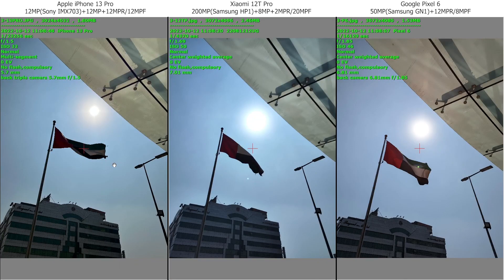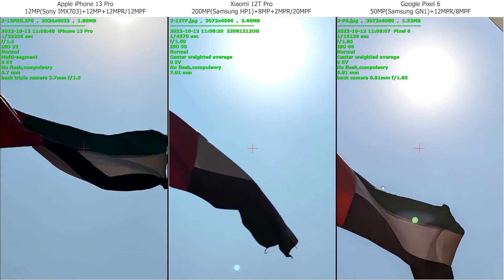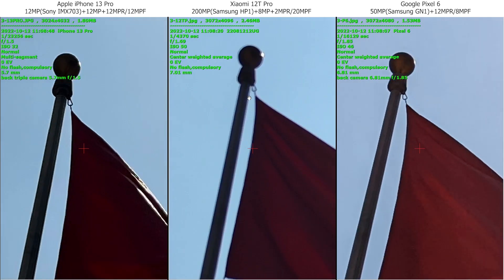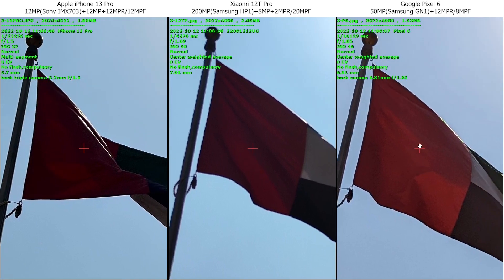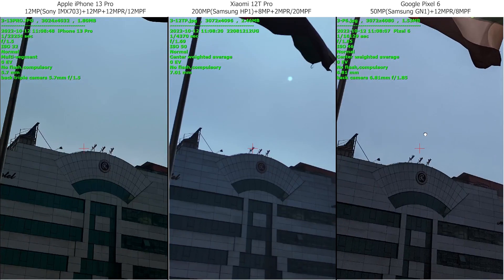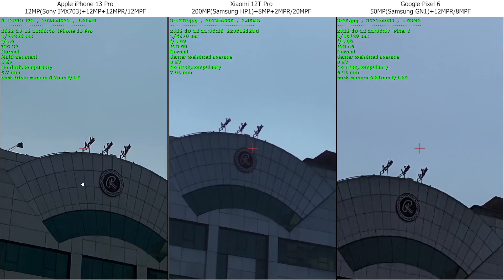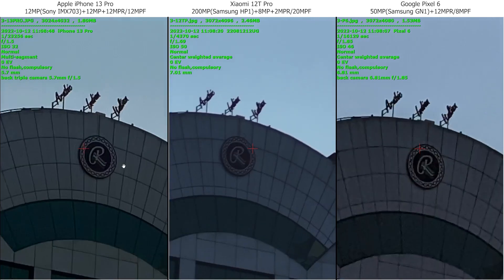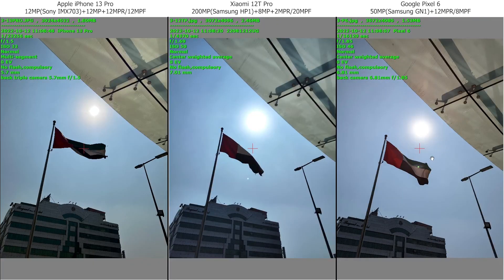It's a little bit dark on Xiaomi with the shadows here, and HDR works better with iPhone and Google. Google left us a great shot. It's very soft on Xiaomi, it's not sharp at all. iPhone and Google not bad, and I like Google more. A little bit of noise on Google but it's okay. iPhone and Google are quite good here, but overall Google is better.